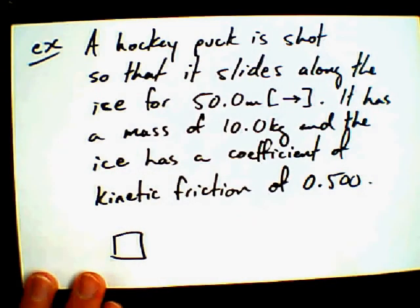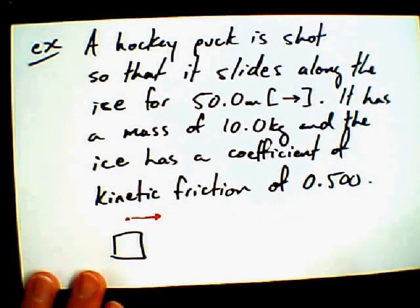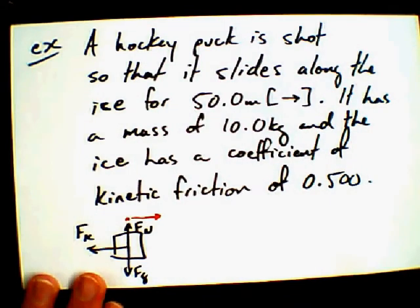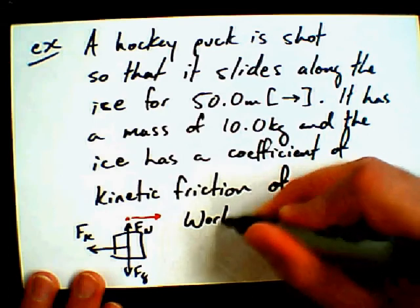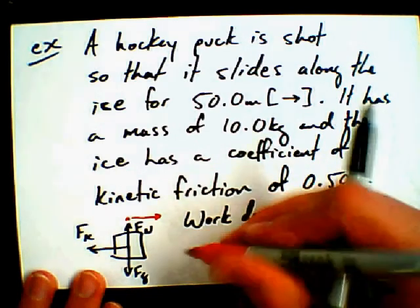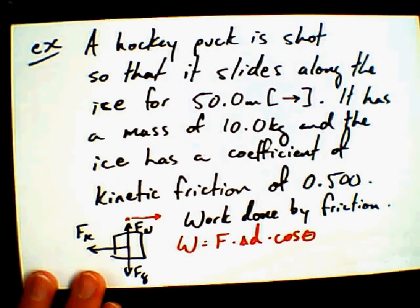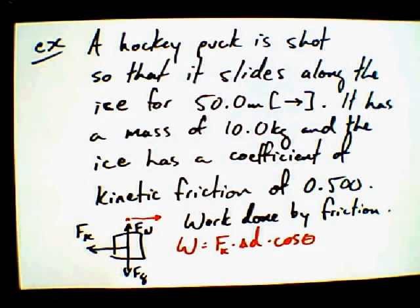So we've got our puck, and it may have its initial velocity to the right, because that's what its displacement's direction is going to be. But the force, all the while, is going to be against it, because that's what friction does — it works against your motion. It's a reactive force. So we've got our normal force and our gravitational force, and while we might be starting going forward, friction's going to slowly bring us to a stop. So the work done by friction takes the form: work equals force times delta-d times cosine of theta. We've got our givens — but wait, we haven't calculated the force due to friction yet. So let's do a quick aside.